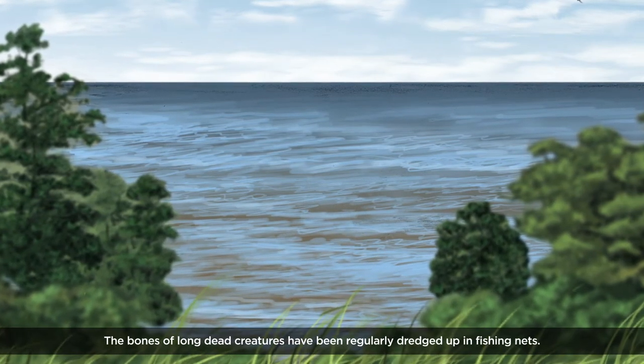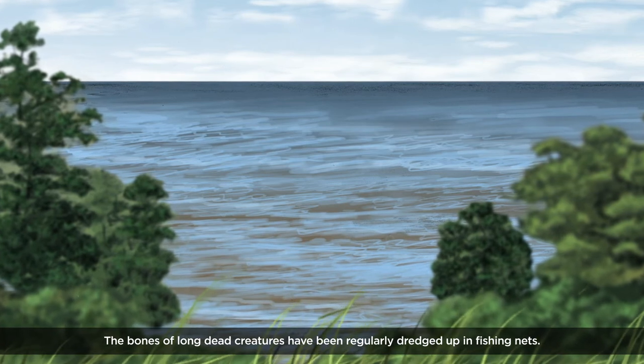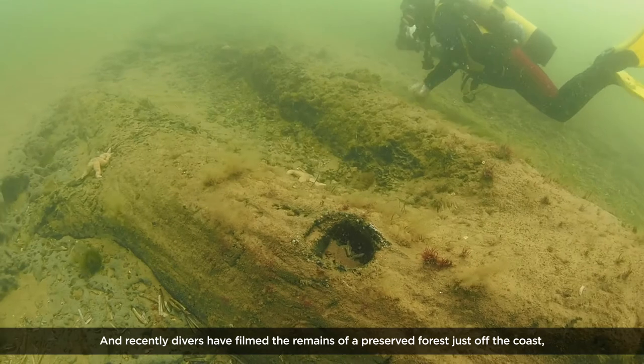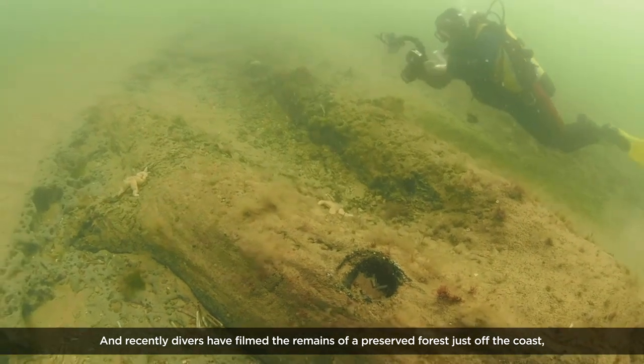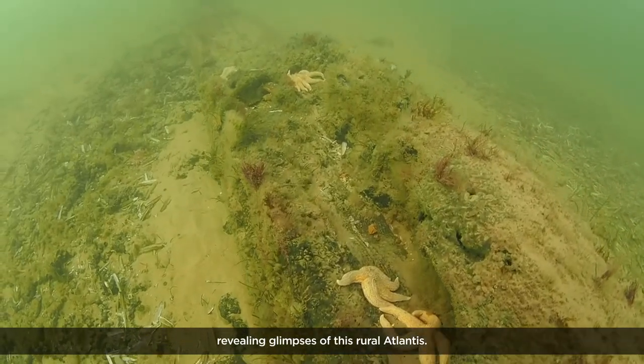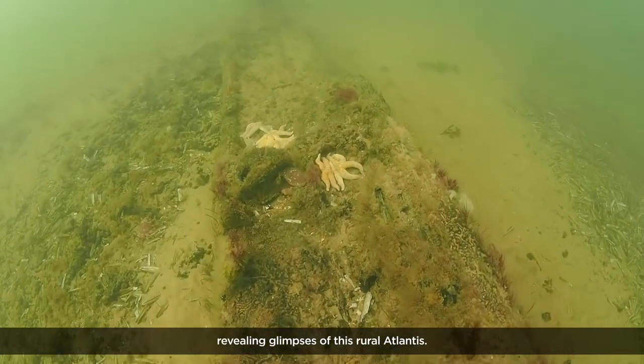The bones of long dead creatures have been regularly dredged up in fishing nets. And recently, divers have filmed the remains of a preserved forest just off the coast, revealing glimpses of this rural Atlantis.